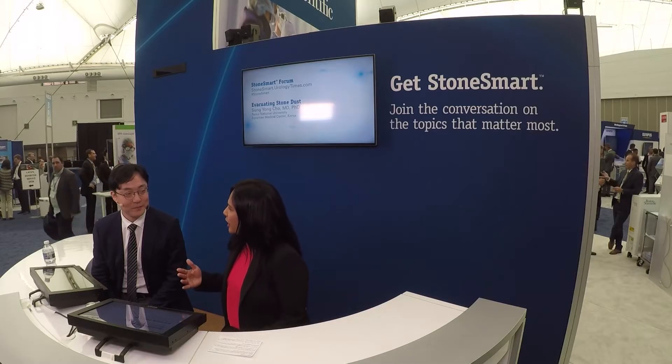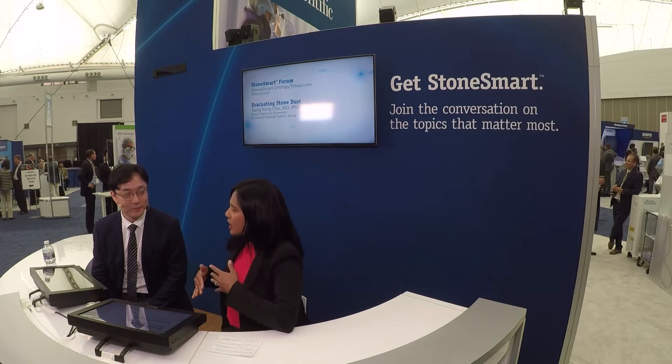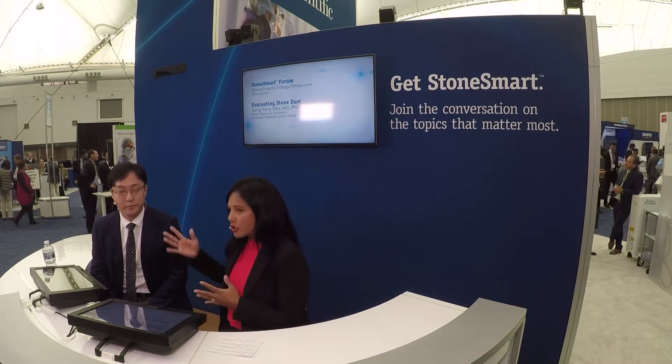How are you today? Thank you for your invitation. I'm very pleased to be here. Now, stone dusting as a technique for treating kidney stones — urologists tell us that they need an effective way to maintain visibility and evacuate dust during the procedure. Dr. Cho developed an interesting new approach to this challenging problem. He uses a double lumen catheter to optimize visibility of the surgical field and efficiently evacuate dust.